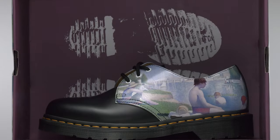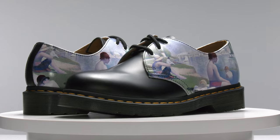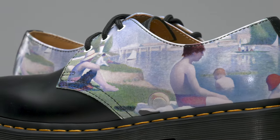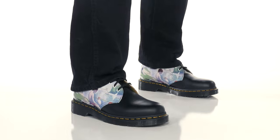Harken back to the beginning of the 20th century in two unique styles of the traditional 1461 Oxford from Doc Martens. Our first piece features the Bathers at Asnières by Georges Seurat. The Impressionist piece features Parisian working-class citizens enjoying a warm summer day at the river. This composition is a great pairing to go with the Oxford.